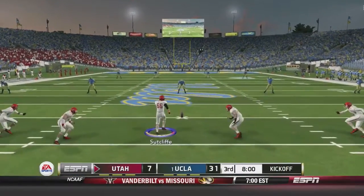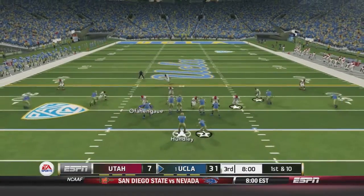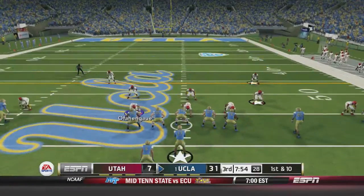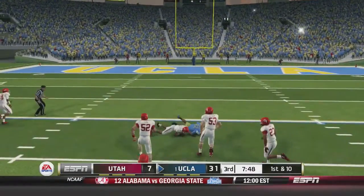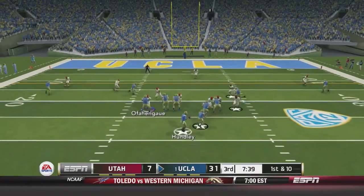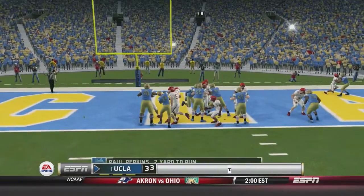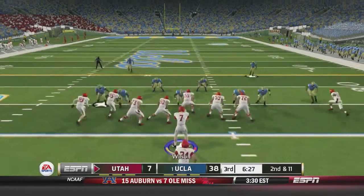We kick it off to UCLA to start the second half. Lucian takes a knee. Hundley gives it to Jordan James who breaks a tackle and breaks a couple more — big gain there. Our defensive strategy still isn't working to stop the run. Hundley this time — a wide open Eldridge Massington over the middle for 35 yards. First and 10 for the Bruins. Hundley throws again for 12 yards. Perkins runs it in for two yards — 38 to 7. It's a blowout right now.